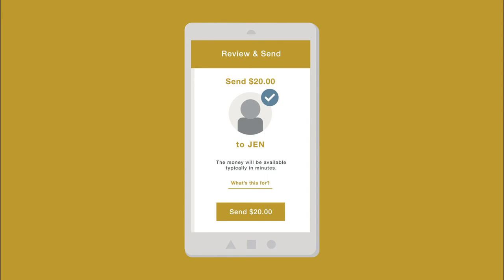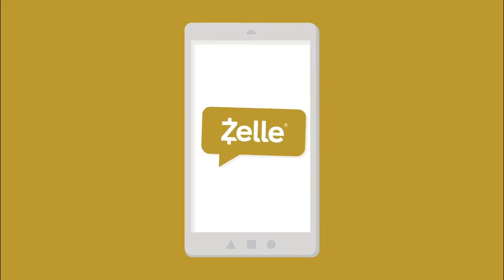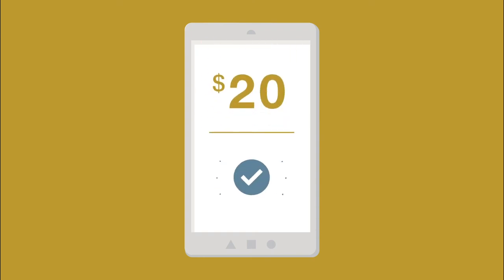If Jen's already enrolled with Zelle, the money will arrive directly in her bank account in minutes. If she's not enrolled with Zelle, she'll get a message explaining how to enroll so she can receive her money. After enrolling with Zelle, the money will go directly into Jen's bank account.